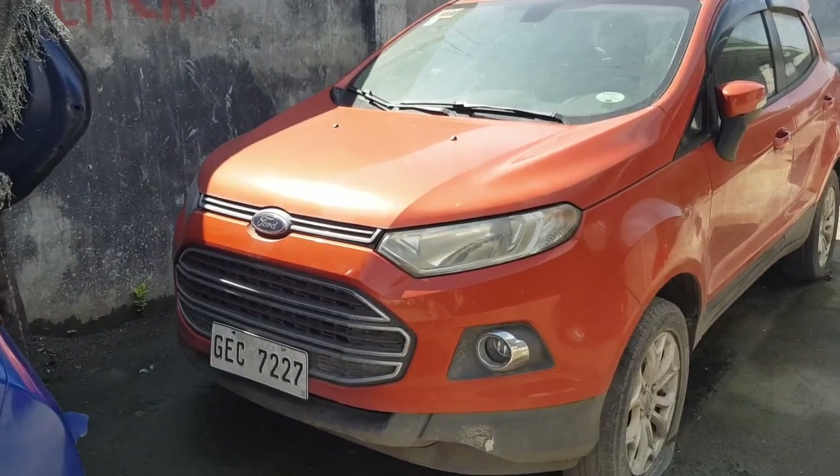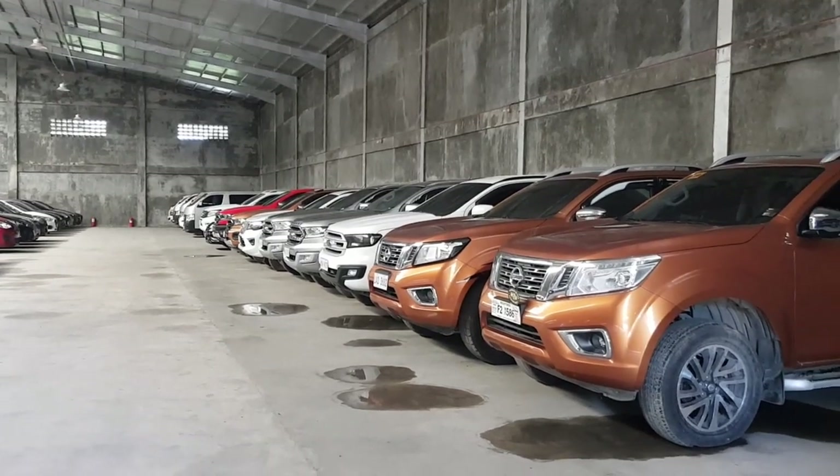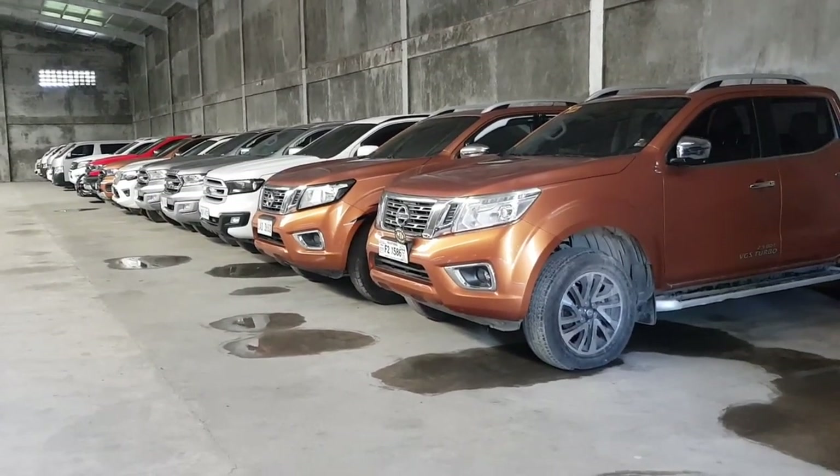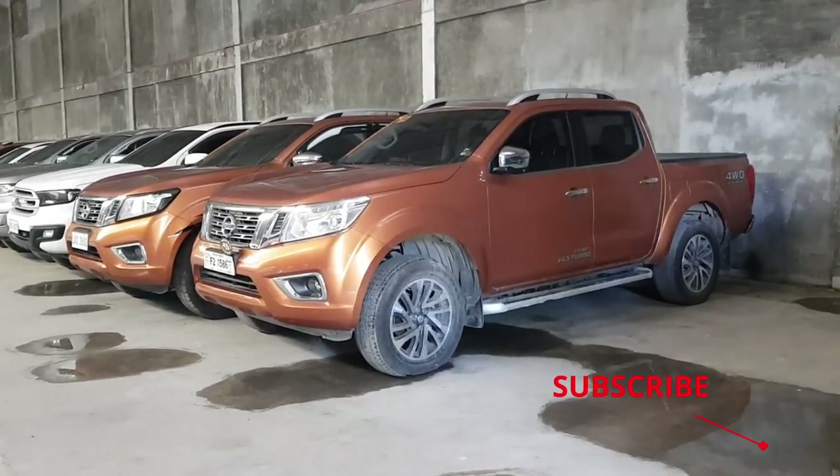For me, this car is worth buying as a project car to restore and sell. After Christmas, I'll be back again searching for repossessed cars where I can make a profit. Be sure to subscribe and ring the notification bell to be updated on my upcoming car videos — see you next time.